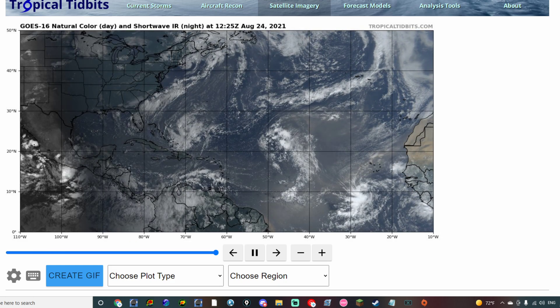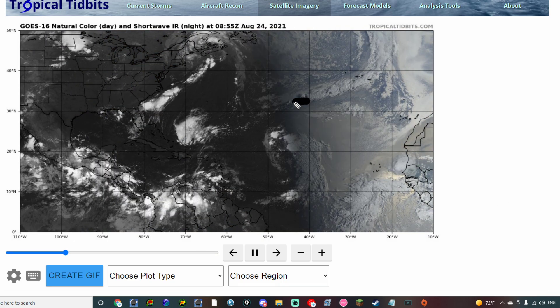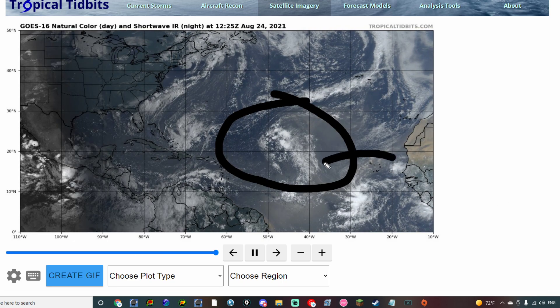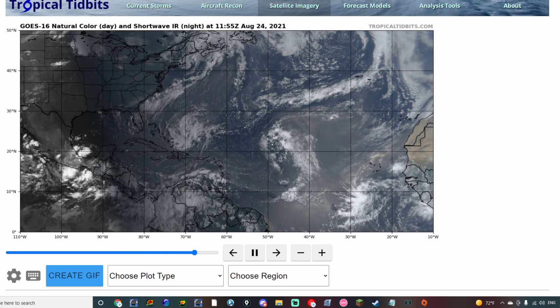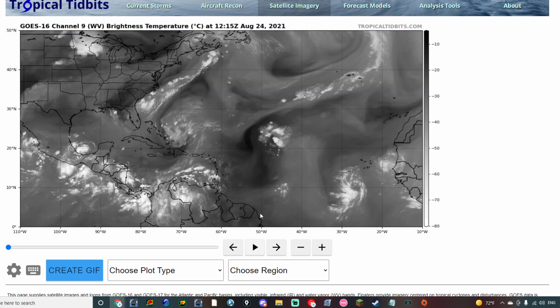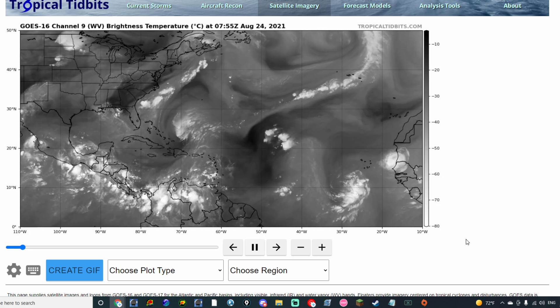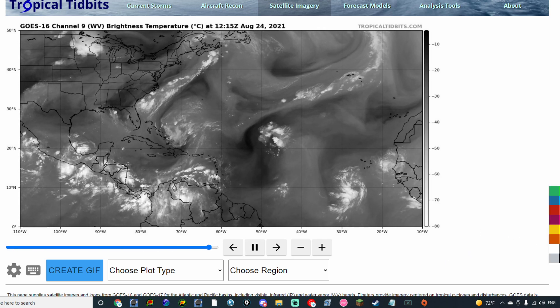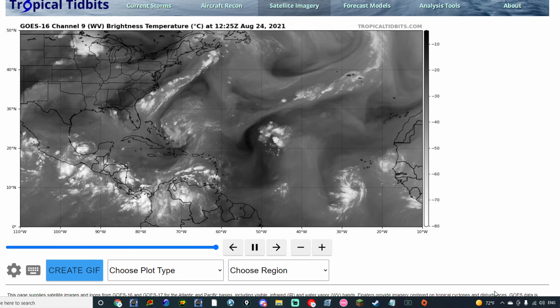We do have a couple of invests here in the Atlantic to talk about, with Invest 97L being right here and Invest 98L being just south of the Cabo Verde Islands. I want to take a look at the water vapor imagery just to show you all what we're looking at from a low and high standpoint, and hopefully this will allow us to continue to break down the environment as we see it.